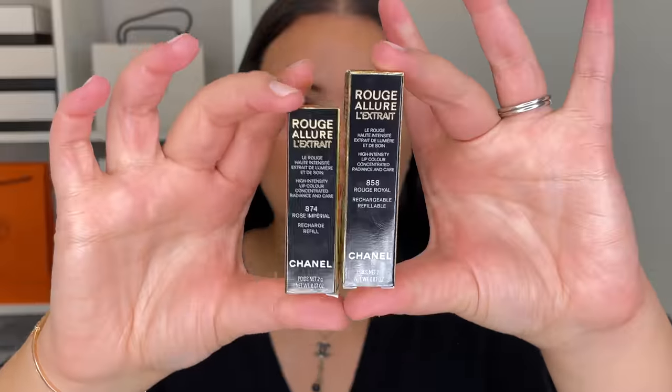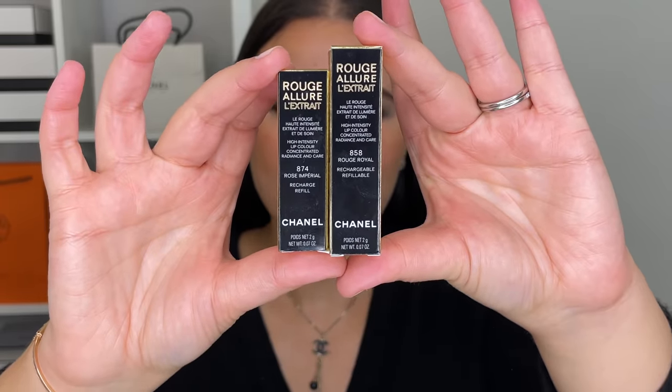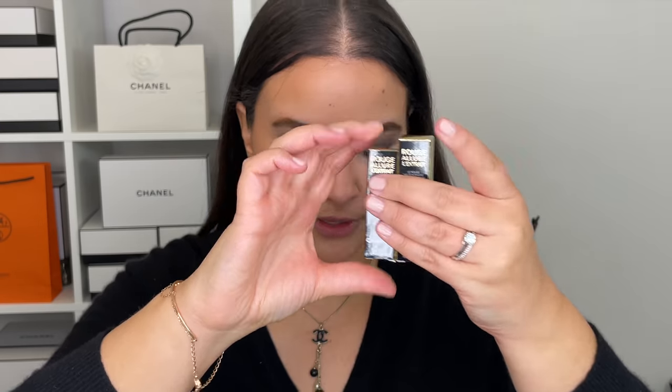Last but not least, I got the new lipsticks we're going to talk about today. I got a full size and a refill because Chanel has joined the refillable makeup trend that a lot of luxury brands are doing now. I decided to get two shades but didn't feel like getting two full sizes, so just a full size and a refill. They also gave me a sample of number 854 Rouge Puissant. Let's go ahead, talk about these new lipsticks, do a demonstration, swatches, all that good stuff.